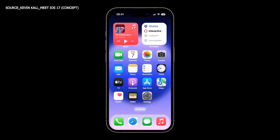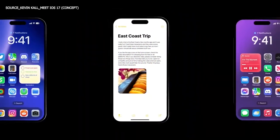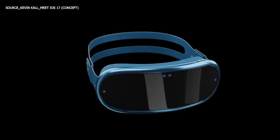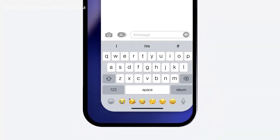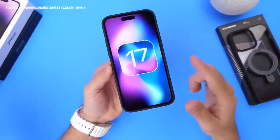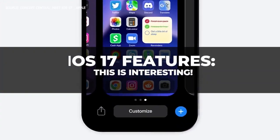A complete iOS redesign similar to that of iOS 7 is unlikely to occur anytime soon, especially on iOS 17, given that Apple appears to be putting all of its R&D towards its upcoming VR/AR headset. However, with Apple's efforts in iOS updates, we can safely anticipate significant improvement with the iOS 17 release. In this video, we will discuss everything we know about Apple's iOS 17 features.